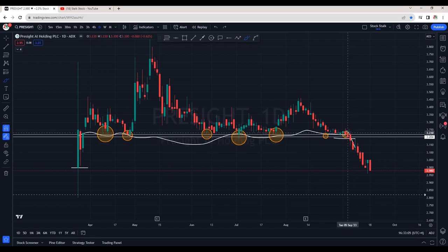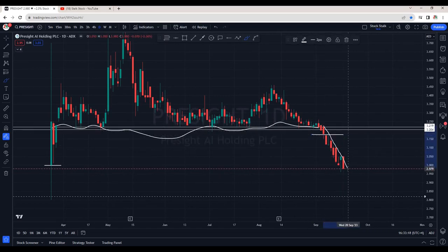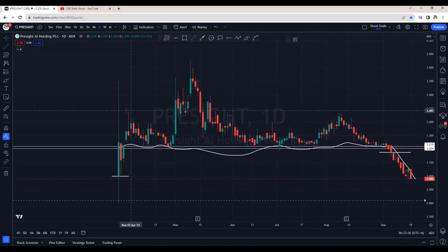That is the reason, as I keep mentioning: buy with a proper setup. If we don't see bullish price action, we do not want to jump blindly into the market — it can either hit our stop loss or block our capital.